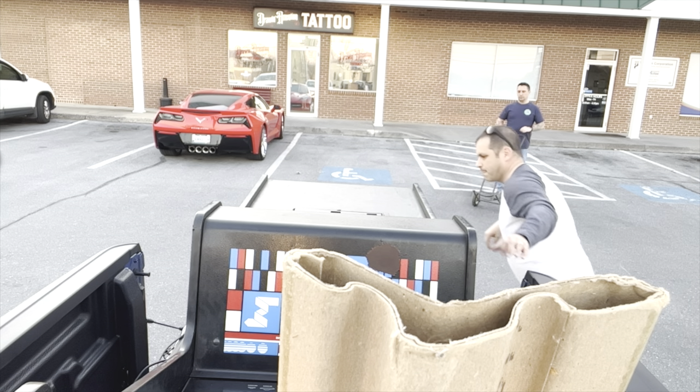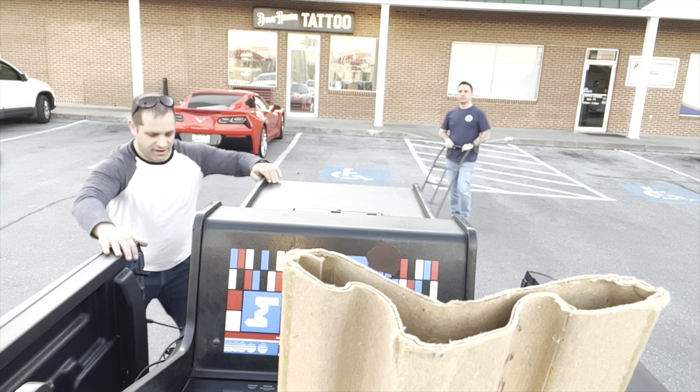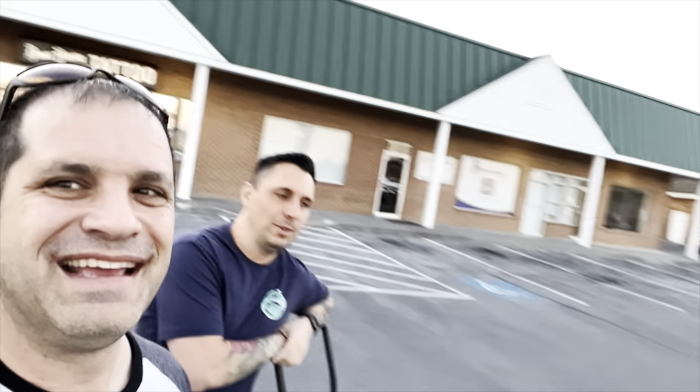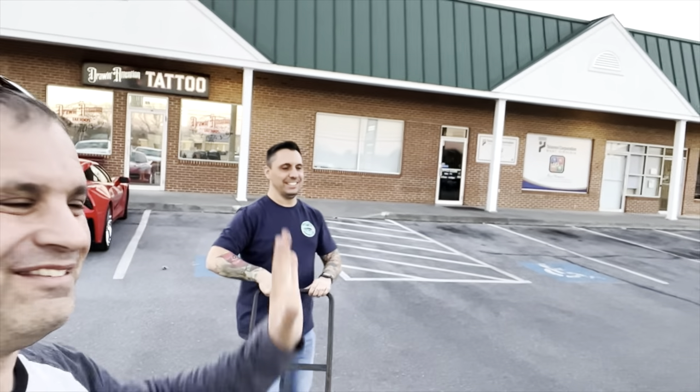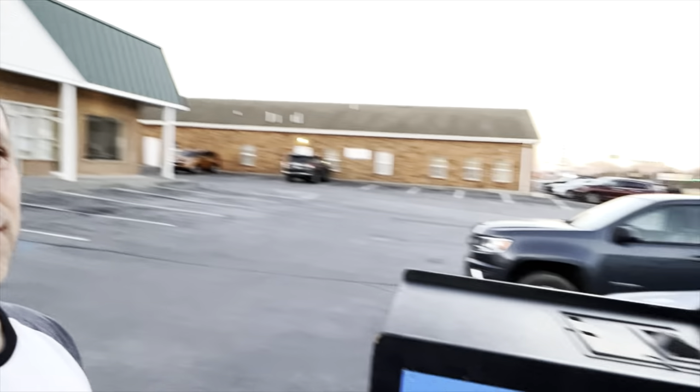I'm here with Jamie. What's the name of your tattoo parlor? Drawing Attention Tattoos. How long have you been in this location? About a year and a half. That's awesome. Are you sad to see this one go? It's going to a good home. You're keeping the Genie though, right? Keeping the Genie. But let's be honest — who won pinball today? You did, that's why I'm doing the video!